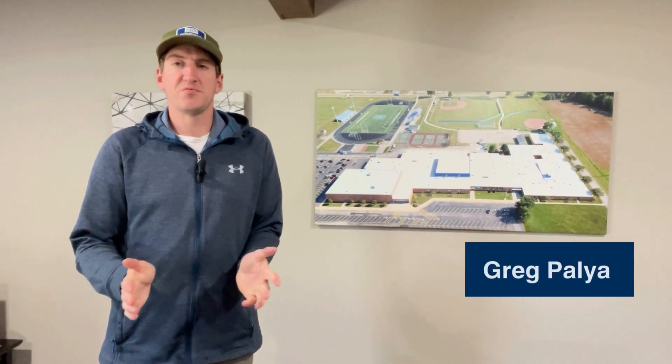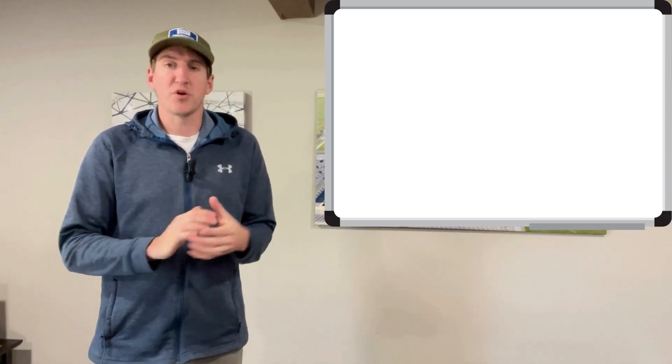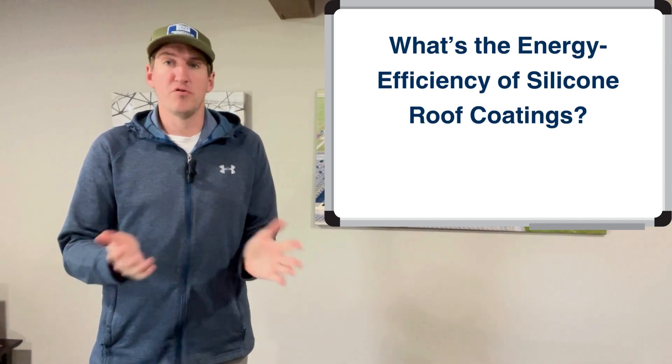Hello, my name is Greg Pallion. I'm with West Roofing Systems, and welcome to another edition of Whiteboard Roofing. In today's episode, we're going to talk about the energy efficiency of silicone roof coatings.